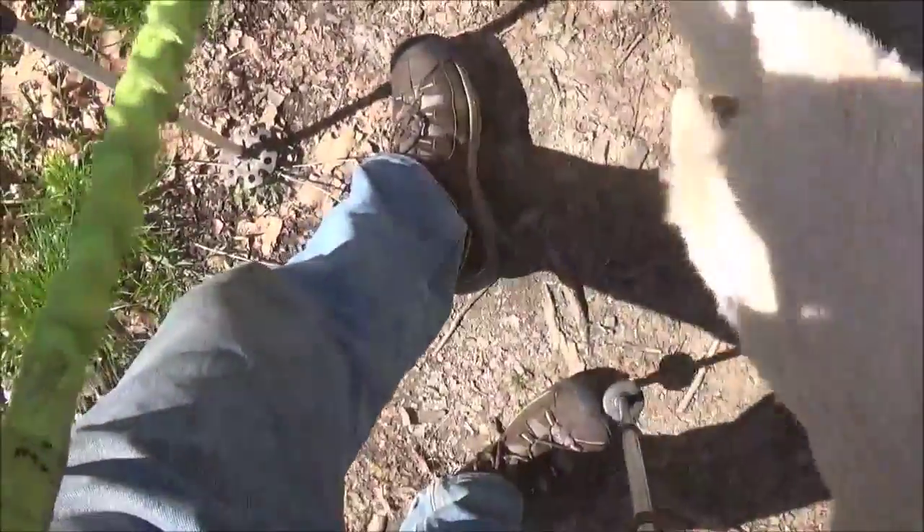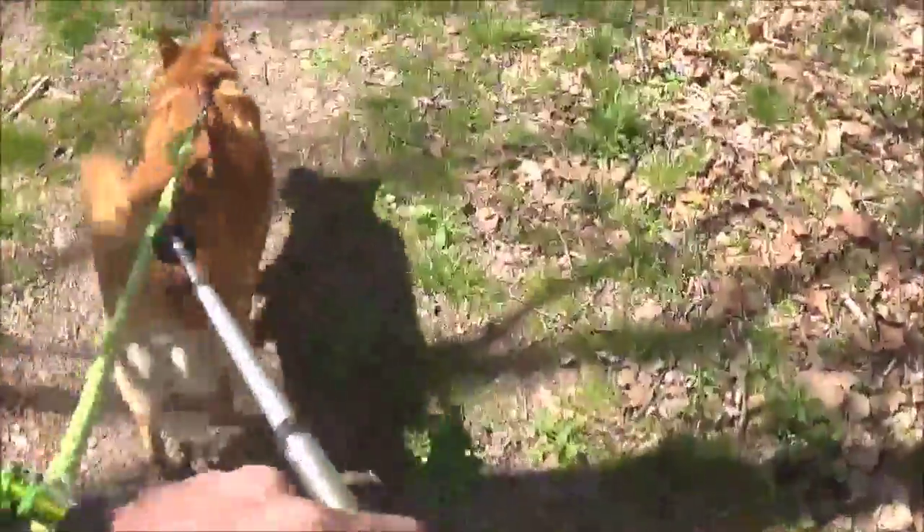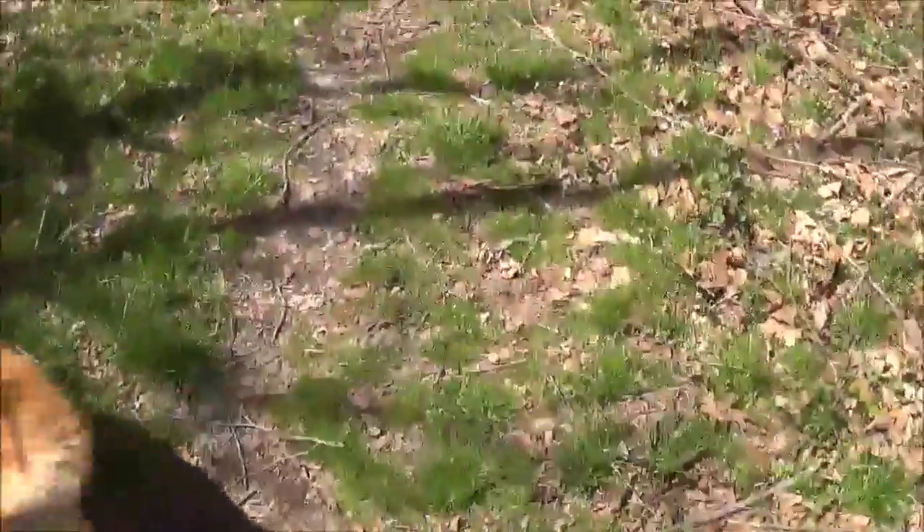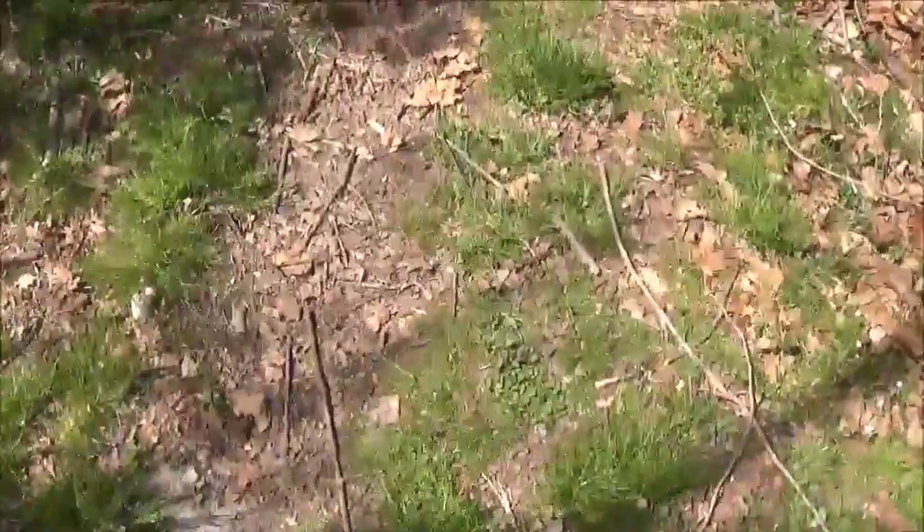I'm testing out my Keen hiking boots — the ones I just bought. I know that my hiking clothes are good to go, so I'm not testing those. I'm just wearing my regular clothes today.